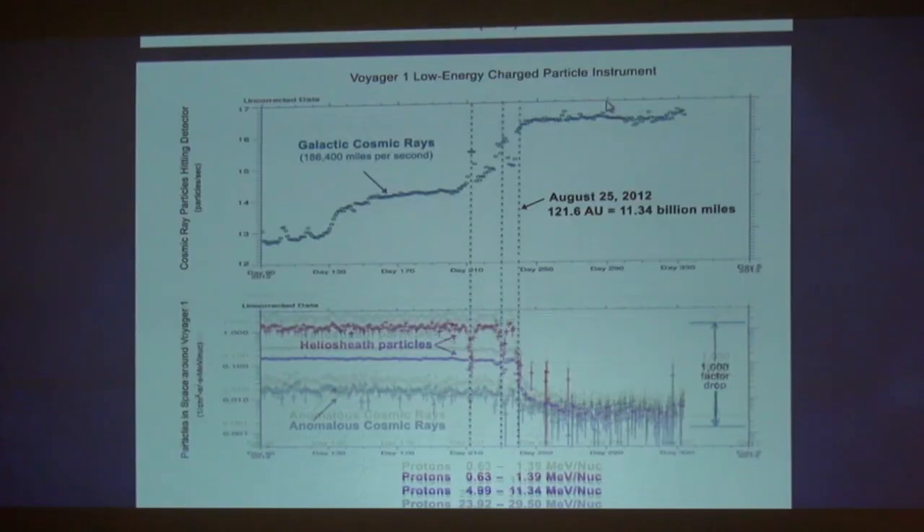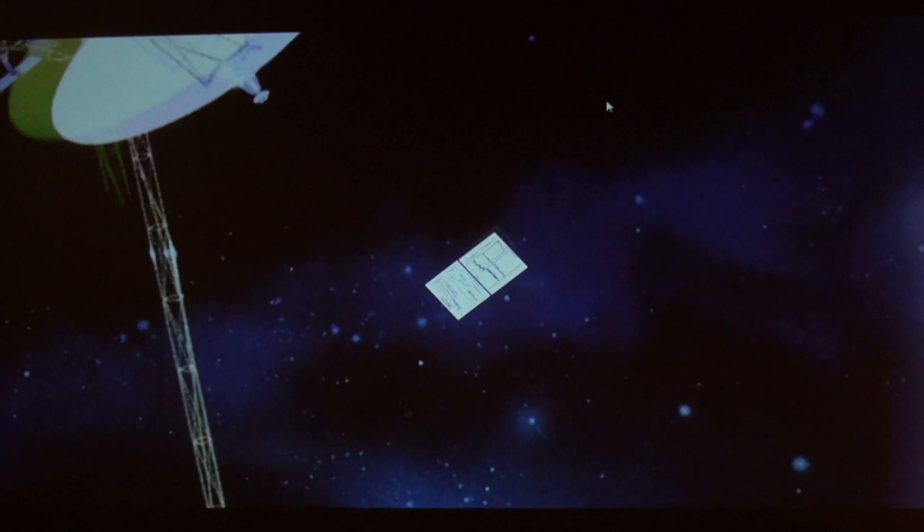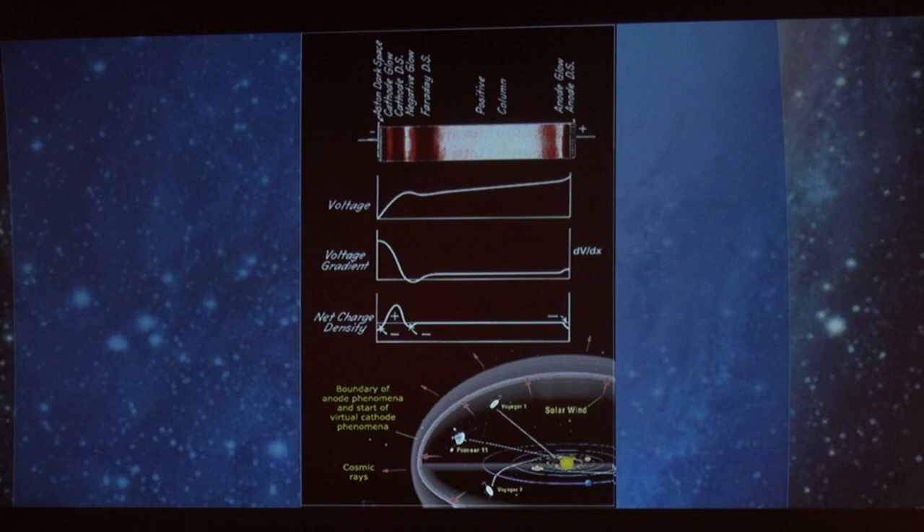Isn't that interesting? Anybody seen this kind of thing before? We see one going in one way and one going in the other direction. We'll zoom out and take a look at this particular diagram that's becoming quite famous.